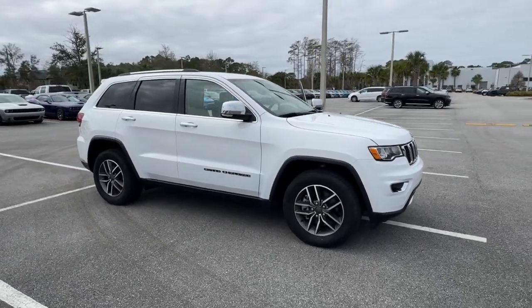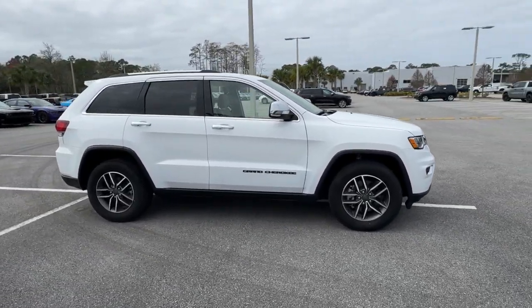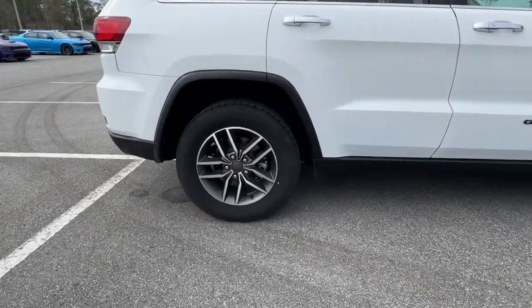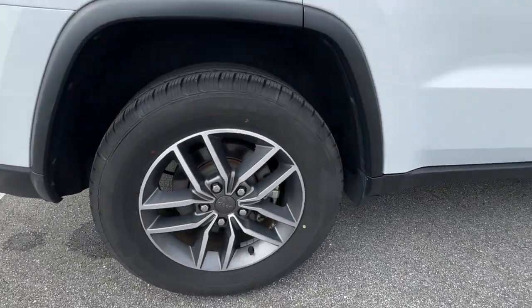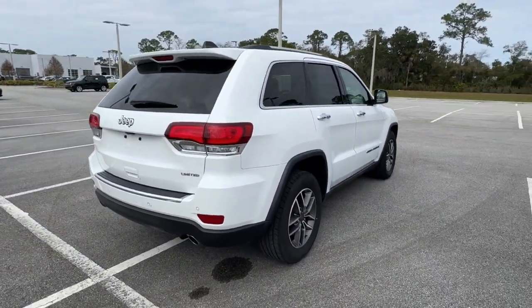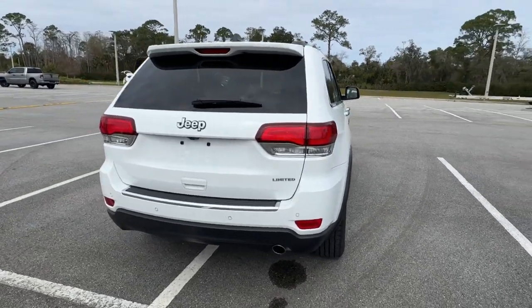Get a feel for the 2021 Jeep Grand Cherokee. With less than 60,000 miles on the odometer, this vehicle stands out from the rest. The Jeep Grand Cherokee: the stylish all-terrain SUV that lends comfort, high-performance, and rugged capability.